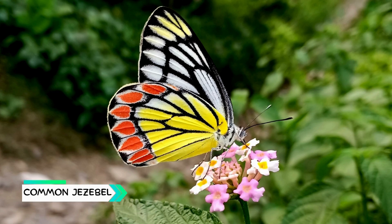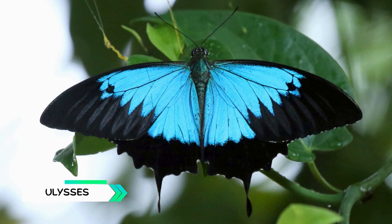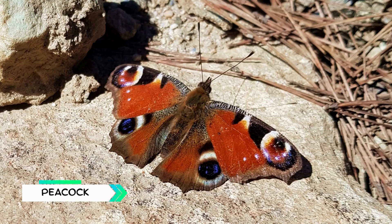Common Jezebel, bright red, yellow and white, often seen in gardens in Asia. Ulysses, a brilliant electric blue butterfly from Australia. Peacock Butterfly, its wings have eye-like spots to scare predators.